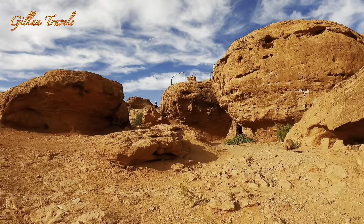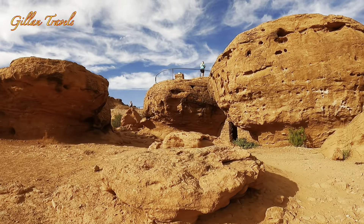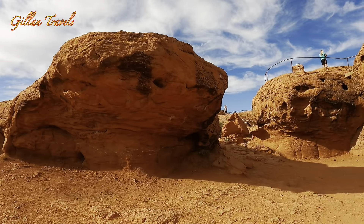As we walked towards the giant rocks, we were amazed by the color, the different sizes and formations of the rocks, and wondered how these rocks were carved over time.